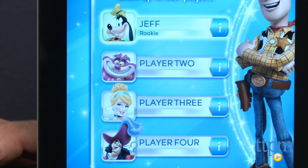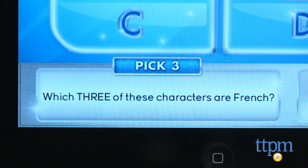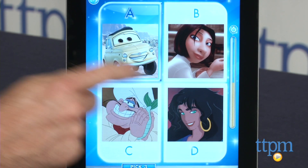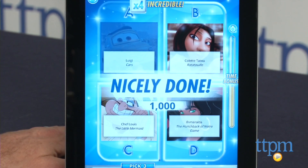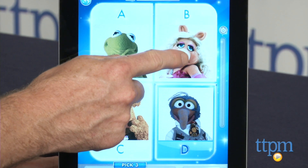Up to four people can set up a profile and check out each other's progress. This is a great mobile game that gives Disney fans another way to engage with their favorite characters, movies, and rides. The game is for die-hard Disney fans ages 4 and up. Kids will need to know how to read if they are going to play it on their own.